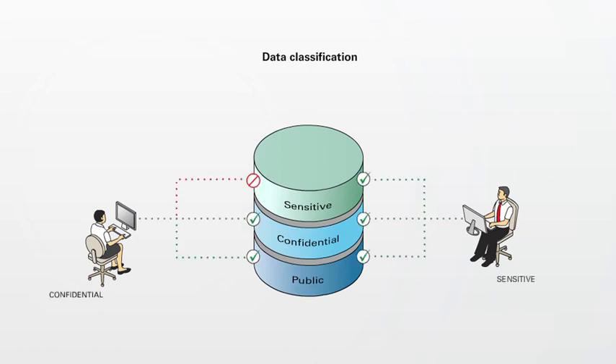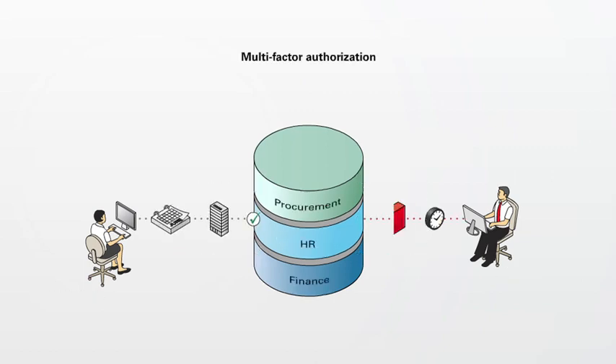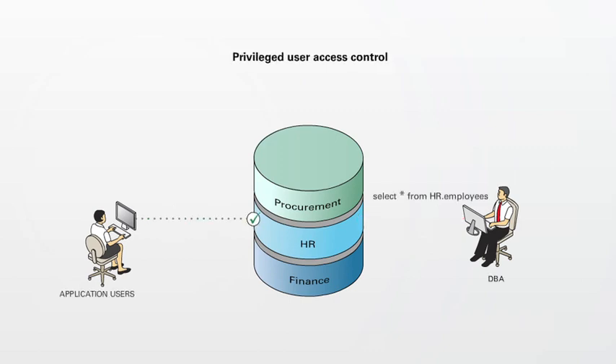Additional capabilities include transparent data encryption and masking, data classification, multi-factor authorisation, and privileged user access control.